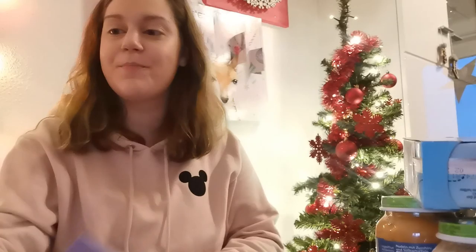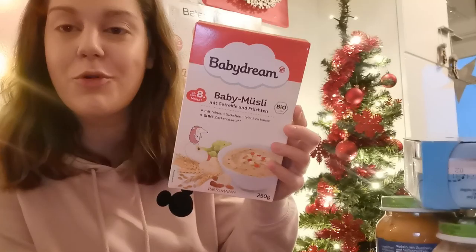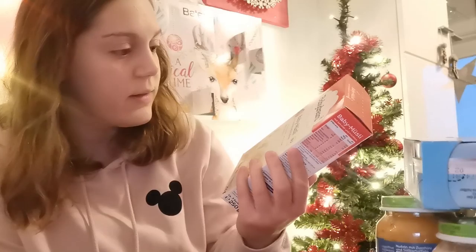Dann habe ich wieder Brei mitgenommen. Abendbrei. Den hatten wir jetzt schon getestet und der hat ihr immer gut geschmeckt. Das ist Guten Abend Milchbrei mit Hafer. Haferbrei schmeckt übrigens wirklich sehr gut, ich habe natürlich auch mal gekostet. Und auch für ihr Frühstück habe ich einen Brei mitgenommen, beziehungsweise ist das ein Müsli. Ein Babymüsli, auch ab dem achten Monat. Sie ist ja jetzt schon über neun Monate alt, wird jetzt im Dezember zehn Monate alt. Dieses Babymüsli hat leichte Stückchen, also leicht zu kauen ohne Zuckerzusatz. Wir kennen es noch nicht, daher bin ich mal gespannt.